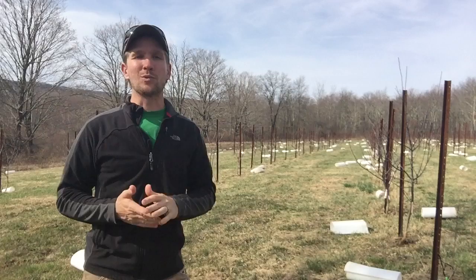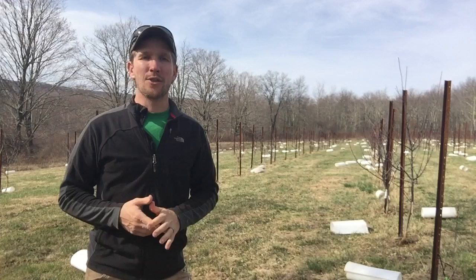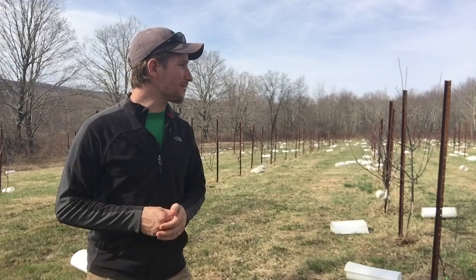So behind me is 1.4 acres of dwarf apple trees, 18 different varieties, 350 trees that were planted roughly three years ago.